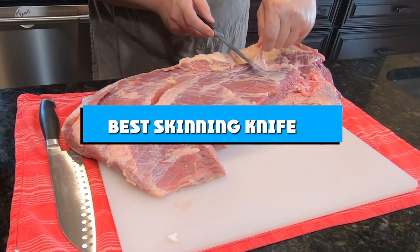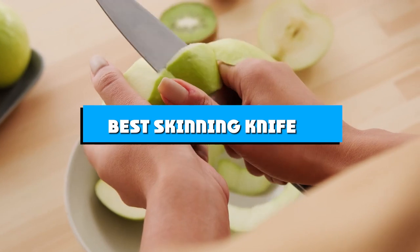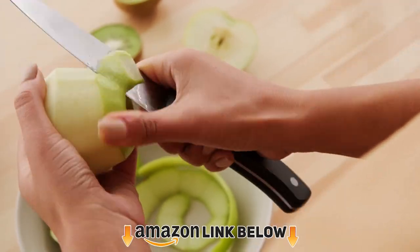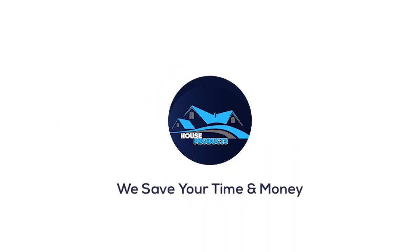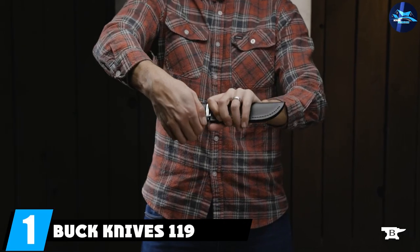If you're looking for the best skinning knife, here's a list you must see. We made this list based on our personal preferences, sorted by features, prices, quality, durability, reputation of the manufacturers, and customer feedback. We've also included options for every type of customer, so let's get started.